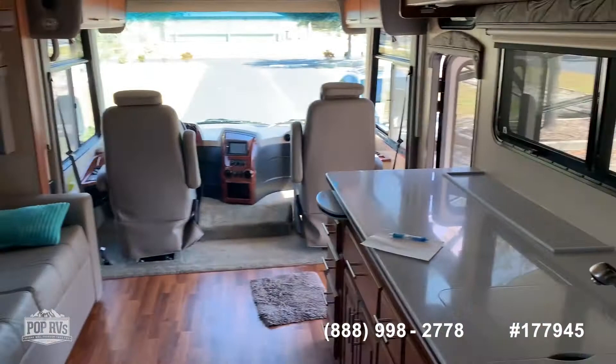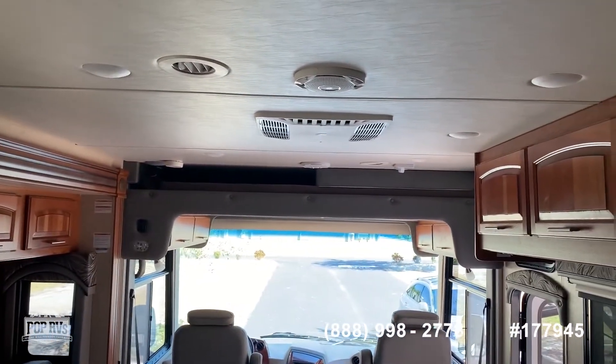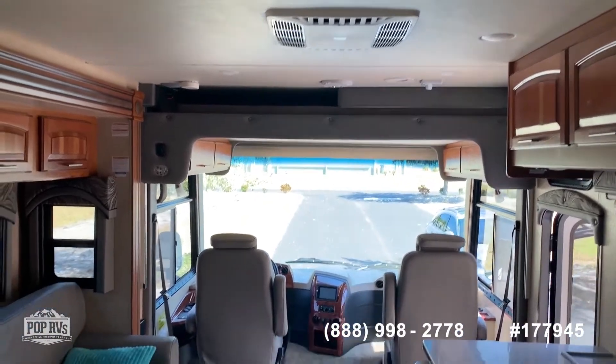As you can see, this is a beautiful coach in like-new condition, and it's ready for you to come take it away for your next big adventure. Come see this one now.